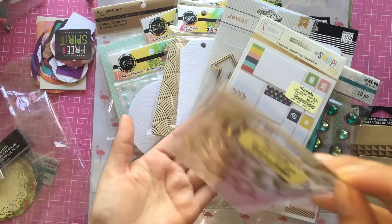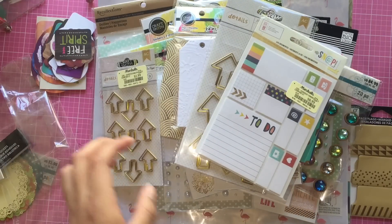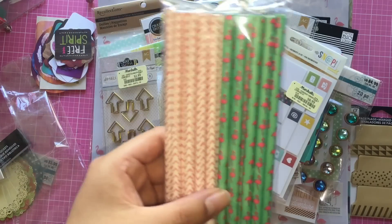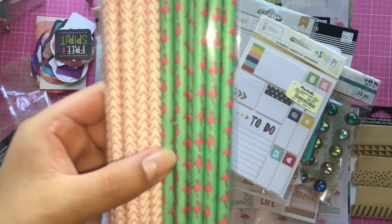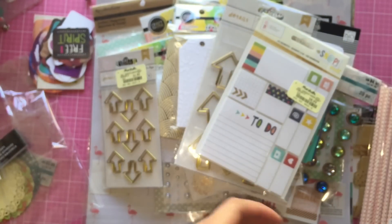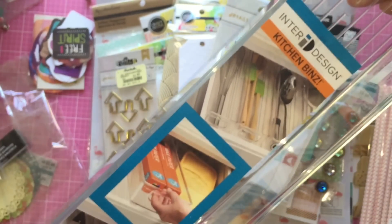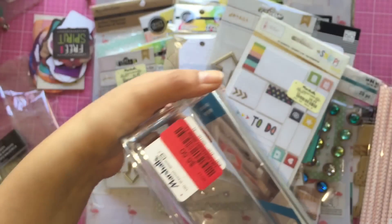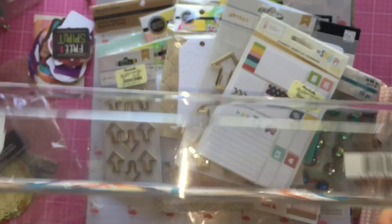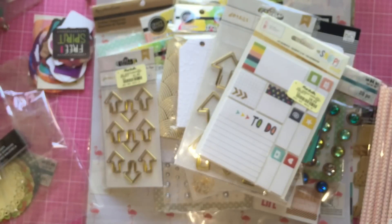I was also able to find these smaller arrow paper clips for $1.99. I found these really adorable paper straws and picked them up just because of the flamingos - I thought they were just so adorable. The last thing I picked up was this kitchen bin, which was on clearance for $5.50. I thought this would be perfect to hold some of my washi tapes.